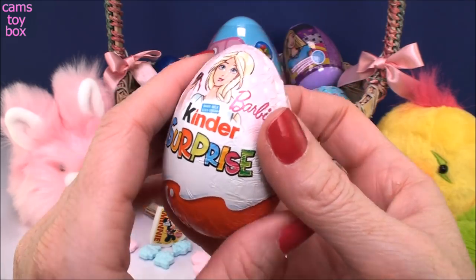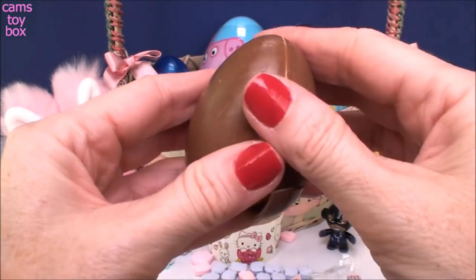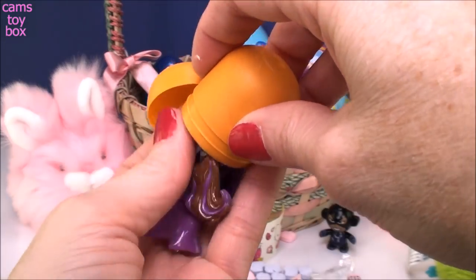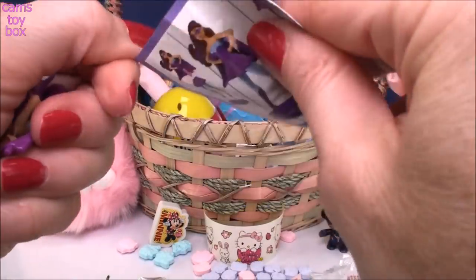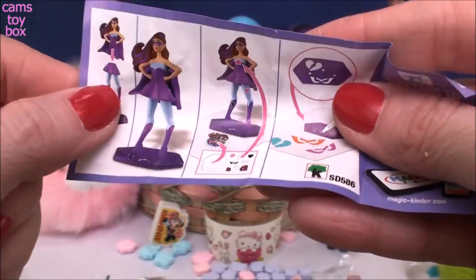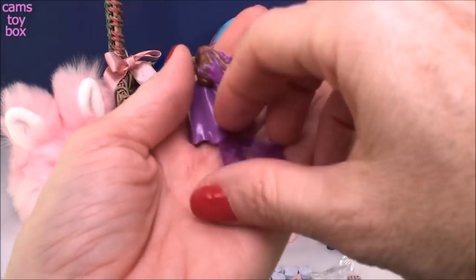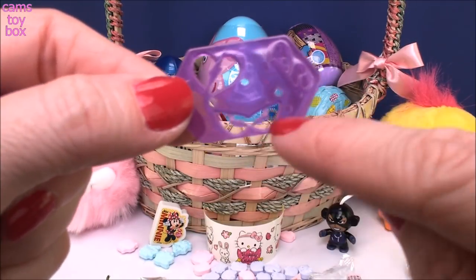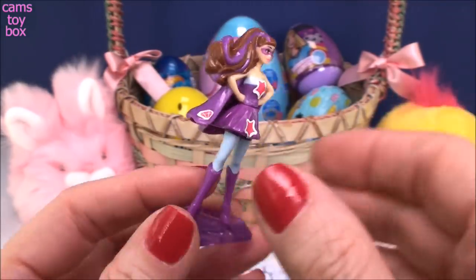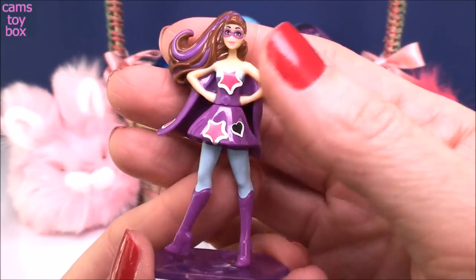Let's do another chocolate egg. This one is another Kinder from Barbie this time. Kinder milk chocolate — oh my gosh, it's the best. I see purple. So we got a little mini doll. There are a lot of different dolls to collect. I've opened a bunch of these and I don't think I have this one yet. It's really super cute. You get stickers to decorate them with, and the display stand here also acts as a stencil. Here she is all put together with the stickers on her cape in the back. She looks absolutely fierce. I love the ones that have little masks on.